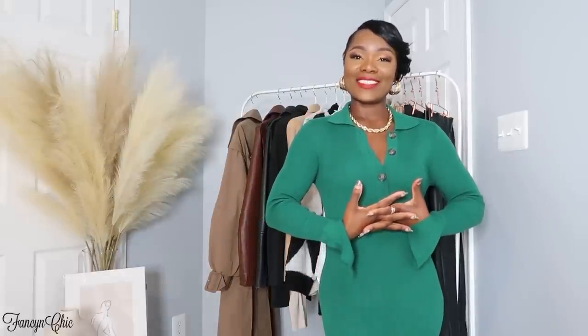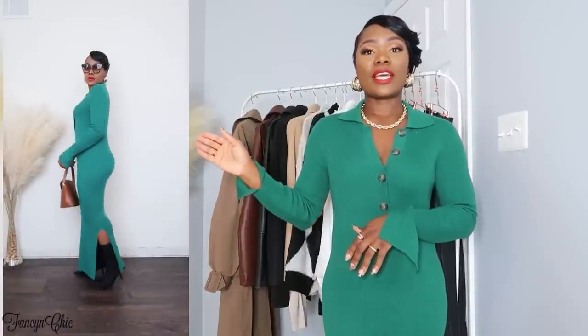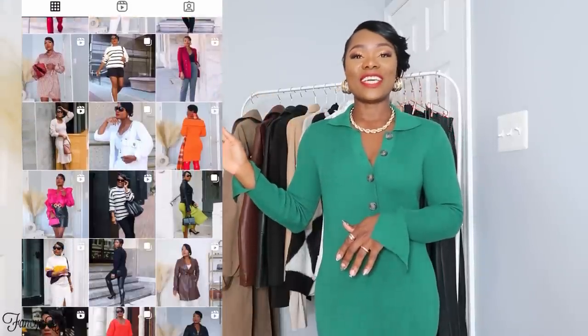Without further ado, let's get started. First, I'm wearing this knit dress — I'll have a link below in the description. All these items will be linked below; some are pretty old and some are new, so if I find similar I'll have that link too. If you're not following my Instagram, please go ahead and do so. I also reactivated my TikTok account, so make sure you follow me there. I'll be posting more fashion videos for inspiration because this is my favorite season.